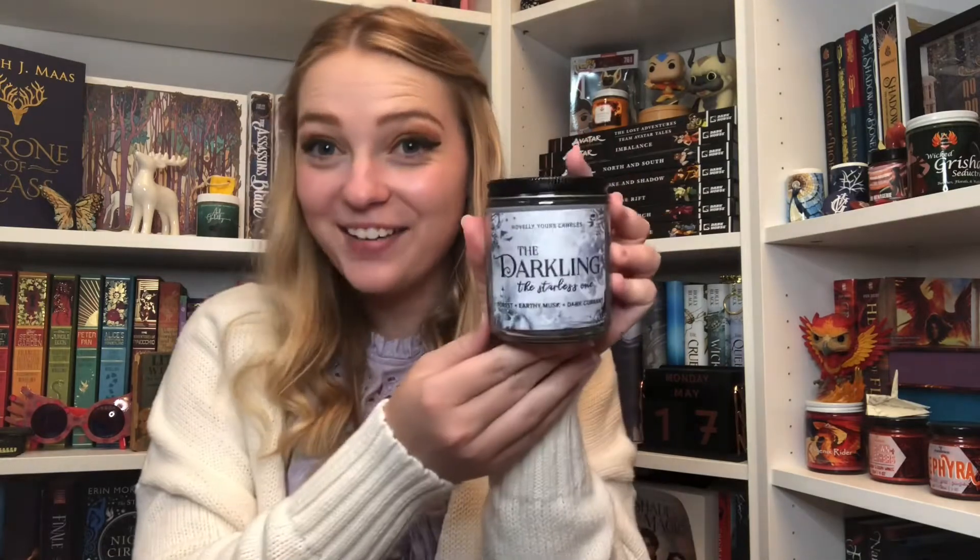Our first candle is the Darkling — 'The Starless One' — and he smells of forest, earthy musk, and dark currant. That's kind of how I'd imagine the Darkling to smell, and it's a gray candle. Next little one is for Inej — it's purple, which fits her perfectly. It's called 'The Wraith' and Inej smells of ocean air, geranium, apple blossom, and honey. I love that scent. We're going to need two separate shelves.